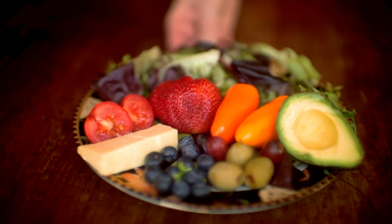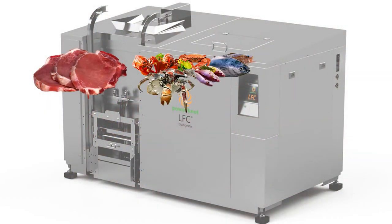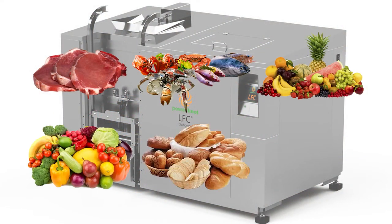It is a stainless steel stomach that can eat anything a person can eat, including meat, fish, fruit, vegetables, bread, and pasta.